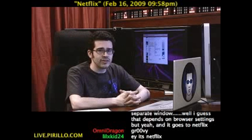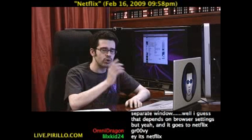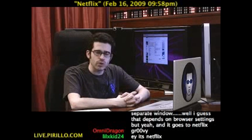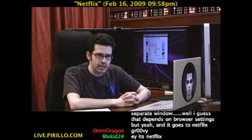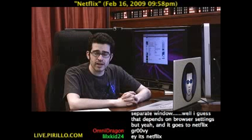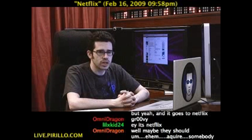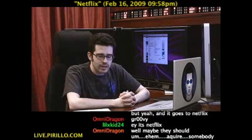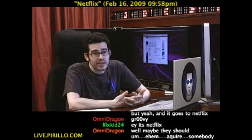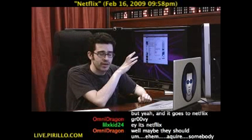Why Netflix didn't do this is a bit beyond me. It's very easy, very intuitive — you can jump right into it if you are familiar with Netflix at all. Someone suggested maybe Netflix should acquire somebody, and maybe they should. I don't want to belittle the developer or the work he or she has done with instantwatcher.com, but Netflix can certainly do this, and if they want to speed the process, I'd say acquire this person because they did an amazing job.